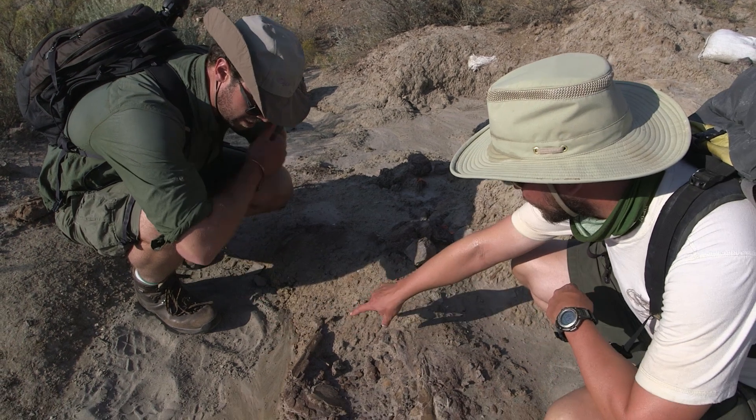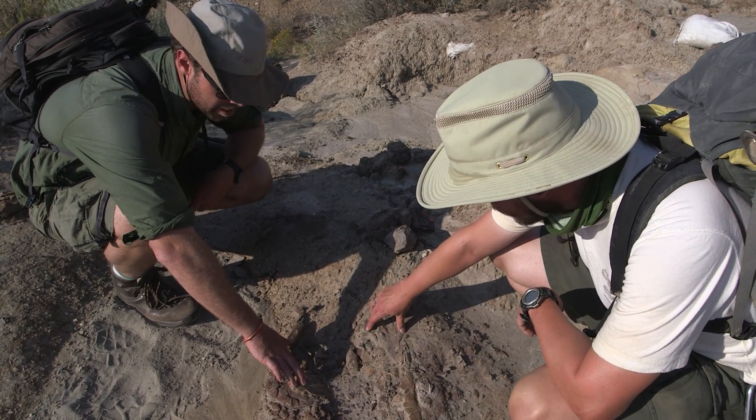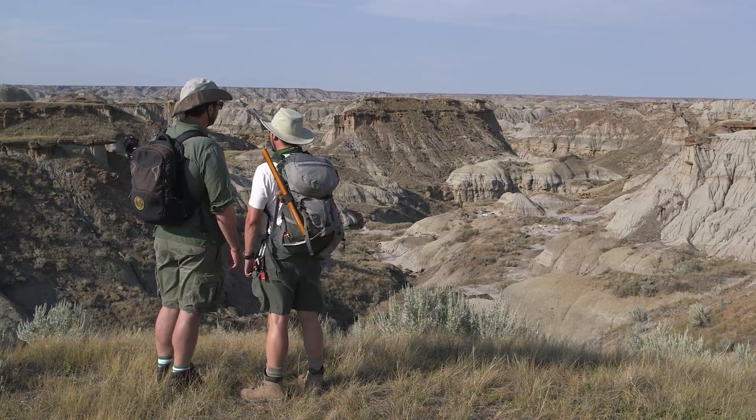That one there is a rib that you were just touching. This is a rib bone. Here is a limb bone. We're in prime dinosaur habitat here.